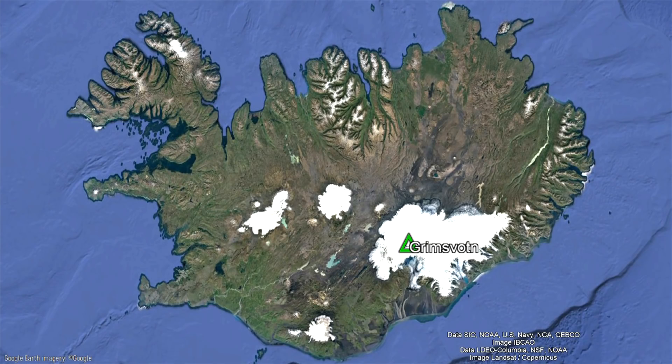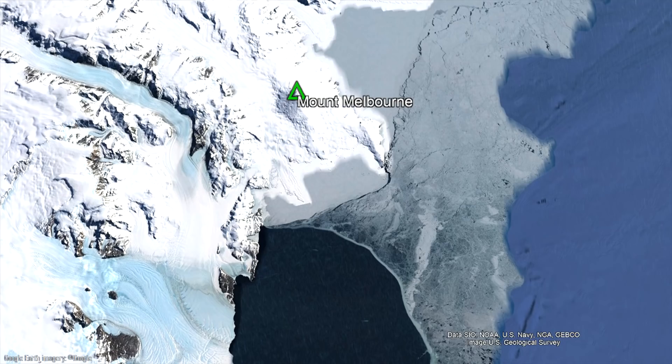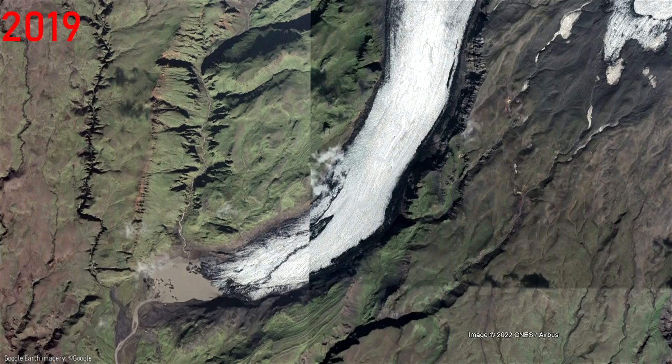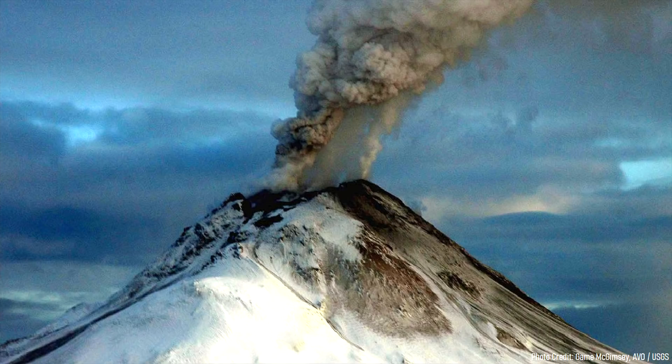These findings have implications for specific volcanic complexes in Iceland, such as Grímsvötn, and for the future of far northern and southern latitude volcanoes with thick ice sheets on them. If these ice sheets continue to decrease in thickness due to climate change, then eruptions at relevant volcanoes will become more frequent, although slightly less explosive.